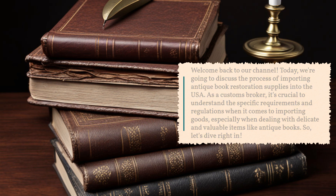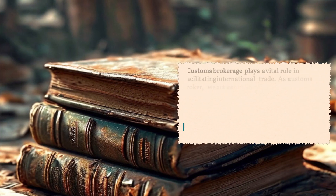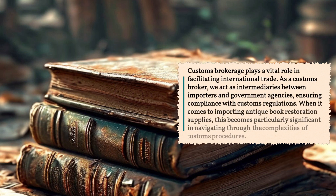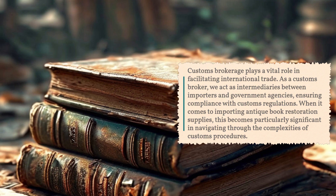So, let's dive right in. Customs brokerage plays a vital role in facilitating international trade. As a customs broker, we act as intermediaries between importers and government agencies, ensuring compliance with customs regulations. When it comes to importing antique book restoration supplies, this becomes particularly significant in navigating through the complexities of customs procedures.